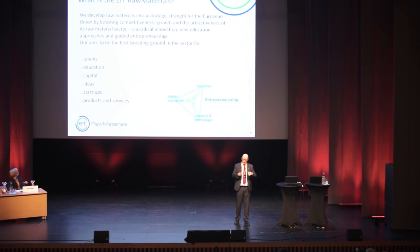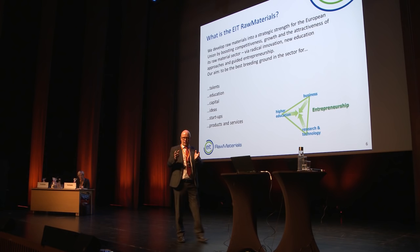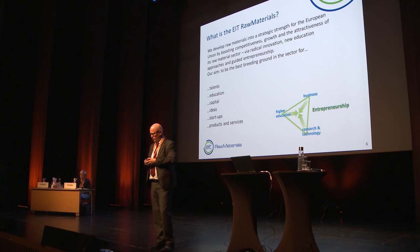The EIT will put European funding into this KIC for seven plus seven years. So it's something that will be quite prominent on the European stage for fourteen years, which is an extremely long term for any type of innovation project.